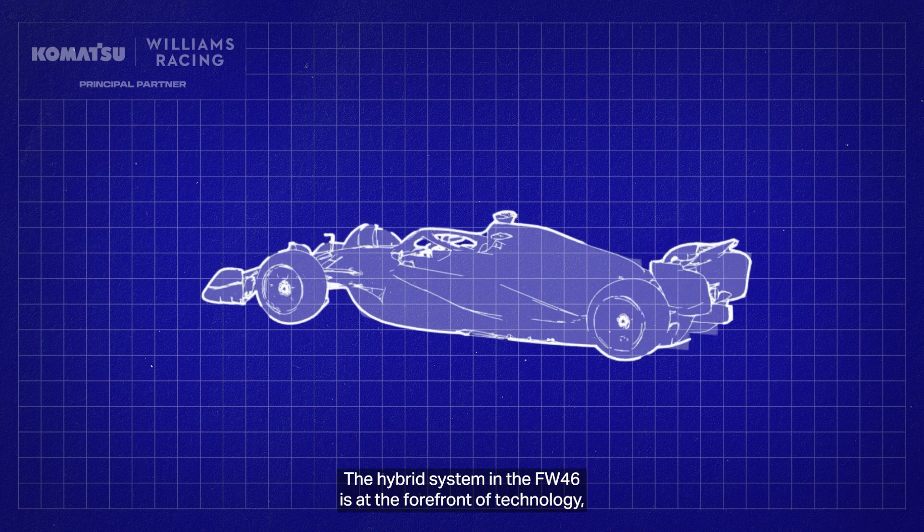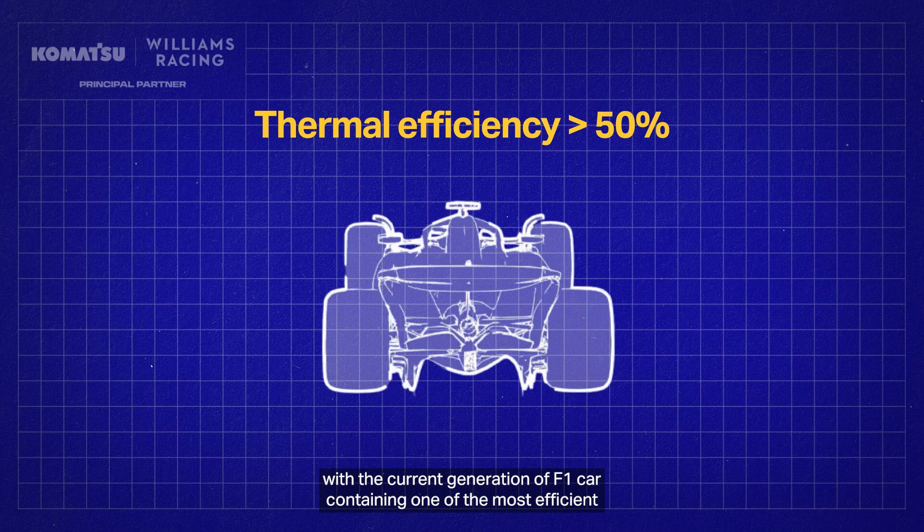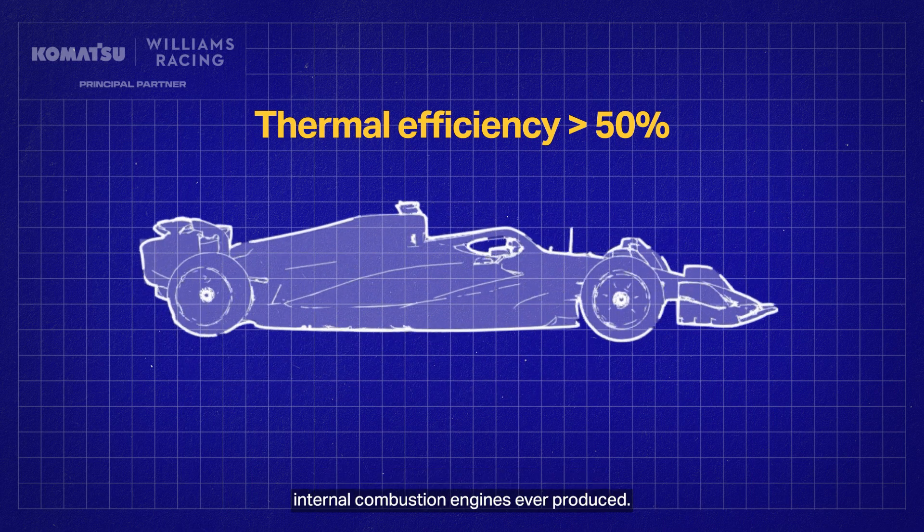The hybrid system in the FW46 is at the forefront of technology, with the current generation of F1 car containing one of the most efficient internal combustion engines ever produced.